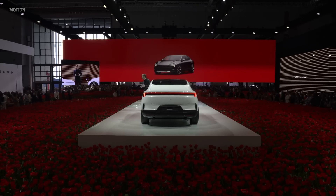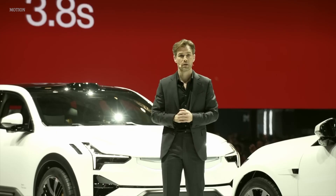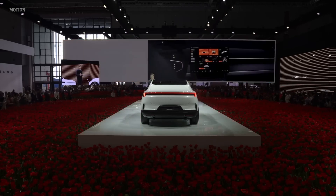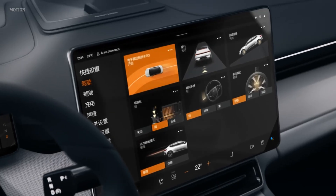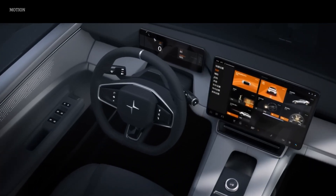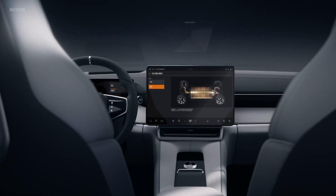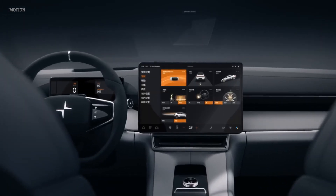Polestar 4 is of course a driver's EV. With dual motors and 400 kilowatts, Polestar 4 reaches 100 kilometers an hour in just 3.8 seconds. A range of drive settings can be activated and customized in the center display. New steering wheel controls add an extra layer of convenient customization. These include chassis, steering, and one-pedal drive settings. You can switch between comfort and performance dynamics, giving you choice depending on your mood.